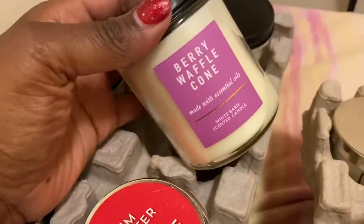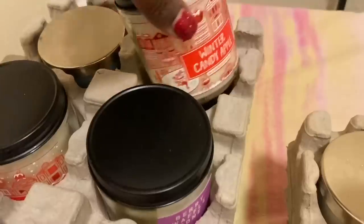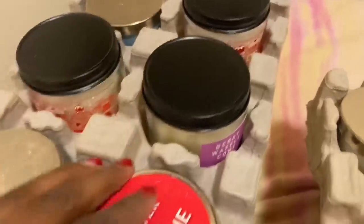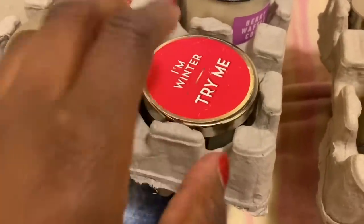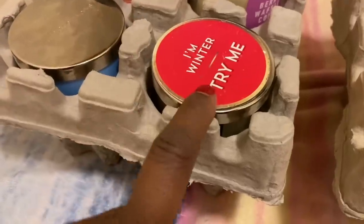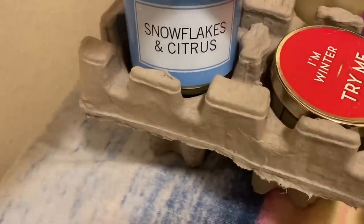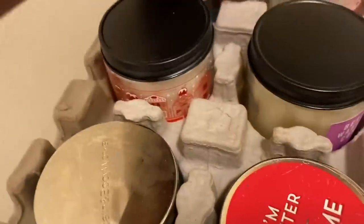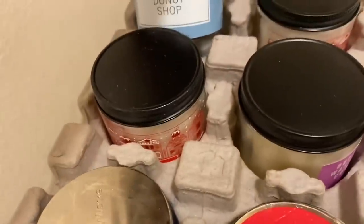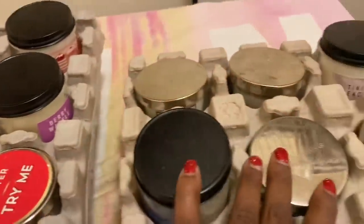And this is the last six right here. The first one is Berry Waffle Cone — I got that for like $3. We have the Winter Candy Apple in here. I have the Cherry Frost — it has the Try Me on it, so I think they were selling these for $2. Another one of the Try Me for $2 was Snowflakes and Citrus. Winter Candy Apple again. And Pumpkin Donut Shop. So that's everything that's in these two crates.